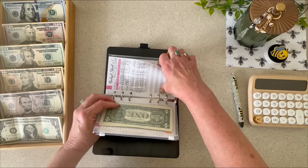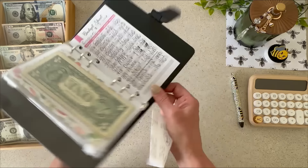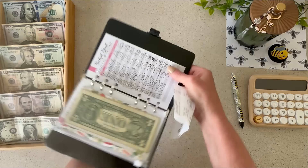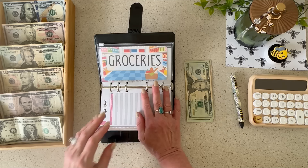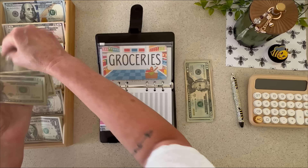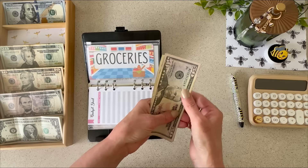The black binder — we're skipping home and electric and moving right into groceries. I had $250 last week; we went to Publix twice, so I have $71 left. Today I'm adding the regular budgeted amount, and I'm now up to $196 total in the groceries envelope.